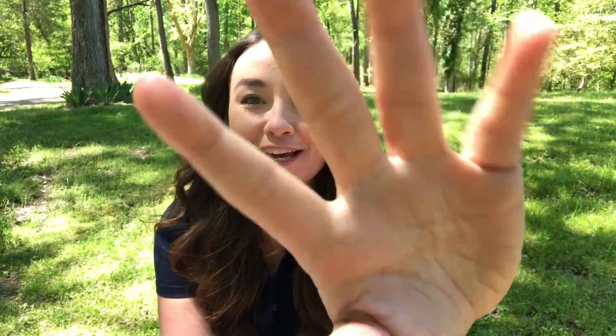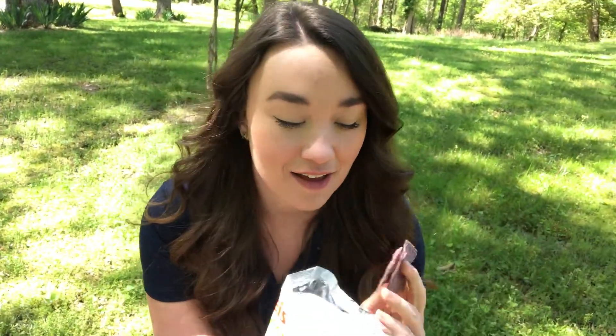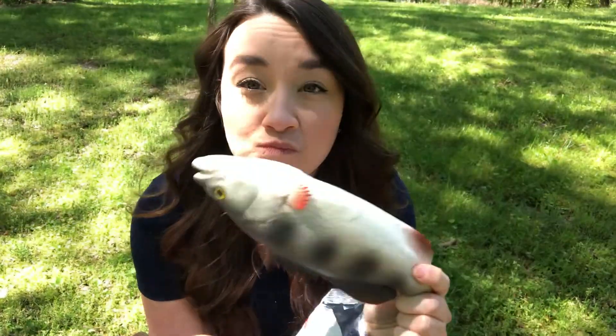Hi, I'm Kayla with the Alice Ferguson Foundation, and today we're going to talk about adaptations. You're probably wondering why I'm giving you jazz fingers — that's because my fingers are adaptations. They are a part of my body that helps me survive in my habitat; for example, they help me open snacks. But we're not here to talk about me — we're here to talk about fish and their adaptations. Let's go take a look.